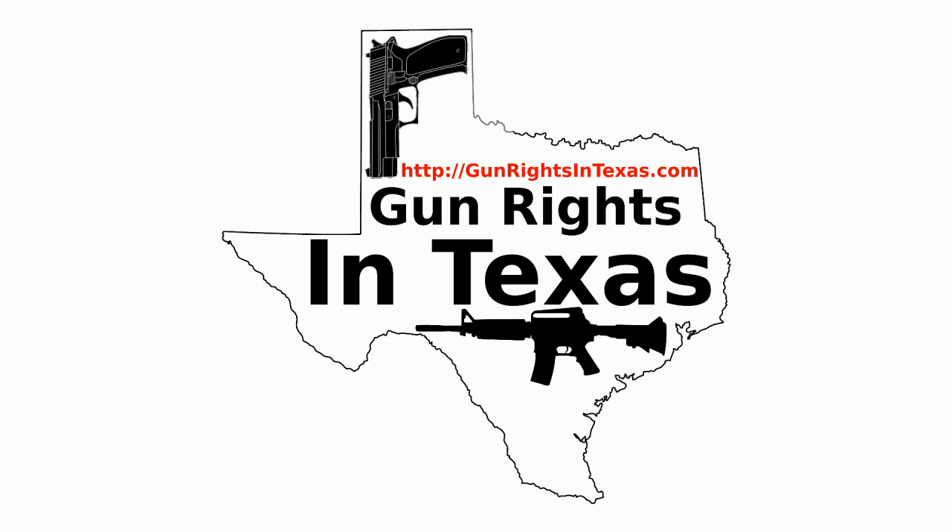If they have a sign with letters nine-tenths of an inch tall, maybe they'd enforce it — 'the sign had some shrinkage when it was printed.' But when it comes right down to it, the signage requirement is very well defined. There's no two ways about it: if you carry in a church that does not have a 30.06 sign, you're perfectly legal. And if it does have a 30.06 sign, maybe you shouldn't be going to church there.